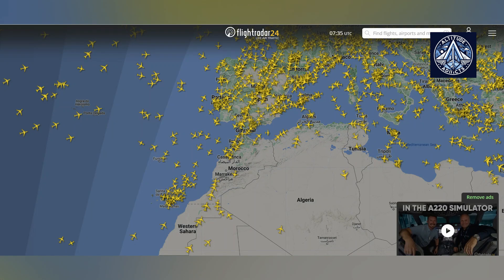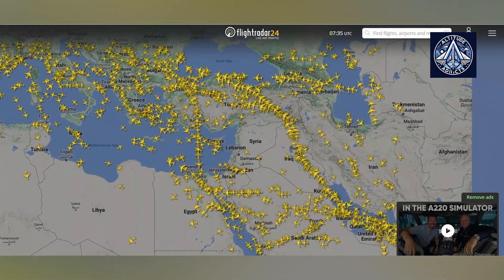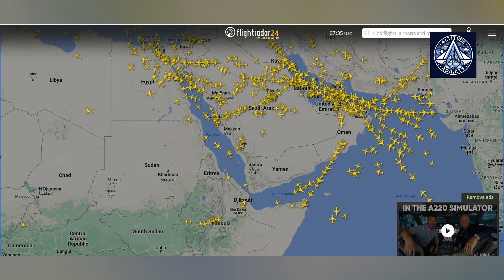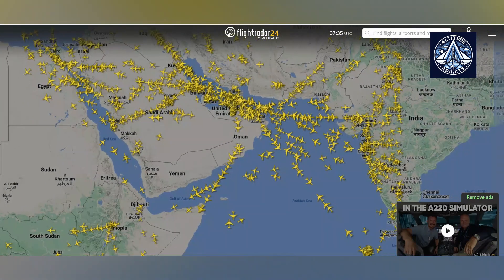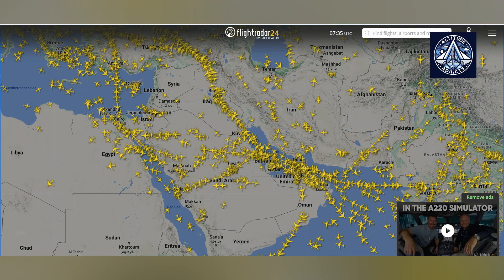The name FlightRadar24 frequently appears in the news when flight crews lose contact, the airspace is closed as a result of volcanic ash, or a prominent politician embarks on an important trip. Occasionally, the service limits access to the airspace due to the overwhelming number of individuals monitoring it. Let us talk about the story behind the development of this real-time flight map, the role of crowdsourcing, and the potential applications of FlightRadar24.